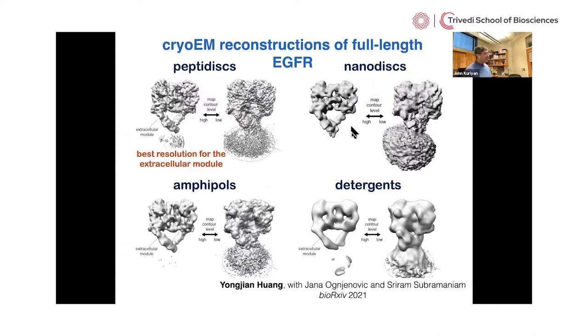Here on the left are images of the EGF receptor reconstituted four different ways. Since this is a transmembrane protein, we have to mimic the membrane — in one reconstruction there is an actual lipid bilayer in a nanodisc; in the other three there are different membrane-mimicking environments. In all of them, Yongjian can visualize the extracellular module of the EGF receptor, but he cannot see the transmembrane and intracellular module. You might imagine this is a very disappointing outcome, but I want to point out it's exactly what you would anticipate.